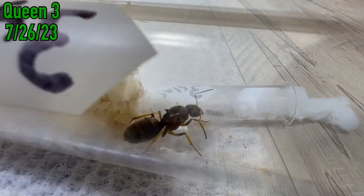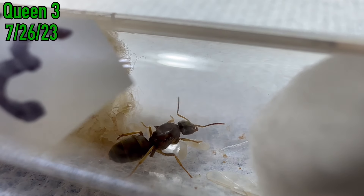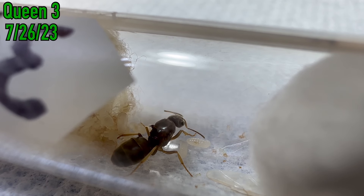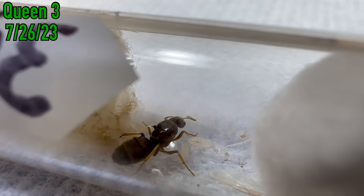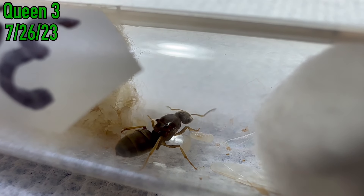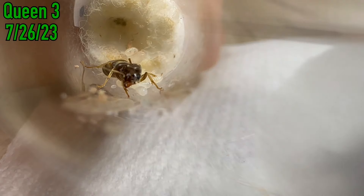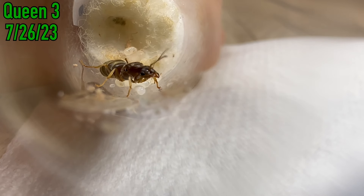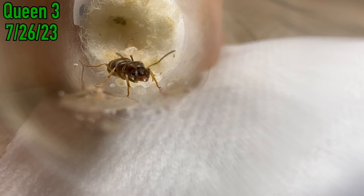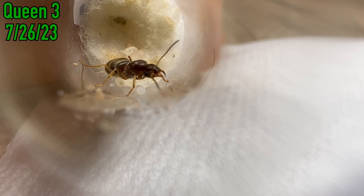Let's start off with the good news. The third and final queen I caught that night was well on the way to becoming a successful mother to her first batch of workers. There are some eggs and a good amount of larvae present, and she seems to be doing well. Some of my earlier viewers may know that I had a Lasius Neoniger colony in the past, and my last video on them was moving them into an acrylic nest from Ants Australia, almost two years ago.